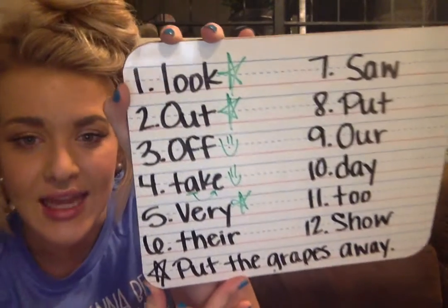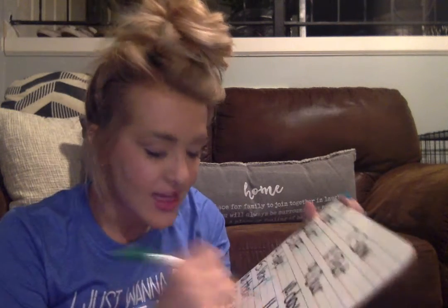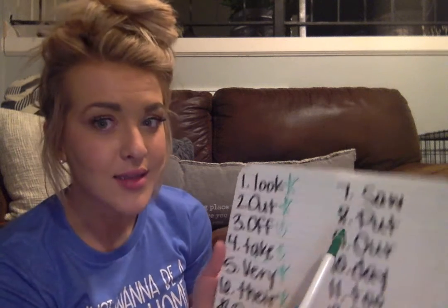Our sixth sight word is there — T-H-E-I-R. There, kindergarten. And this type of there is saying ownership, like saying that something is theirs. Like I would say their dog over there is huge, or that's their ball. If you got that right, give yourself a star or a smiley face.